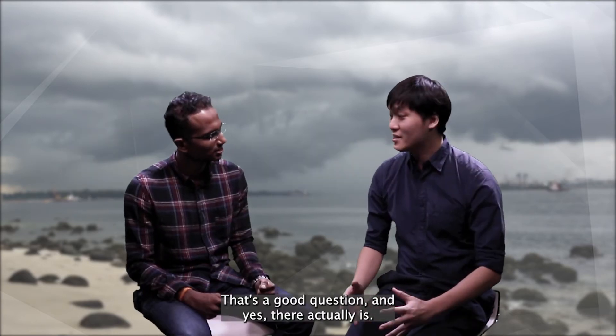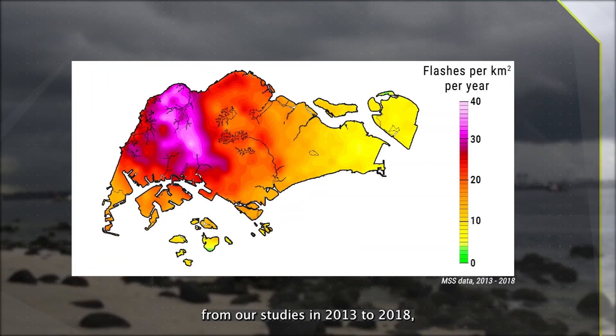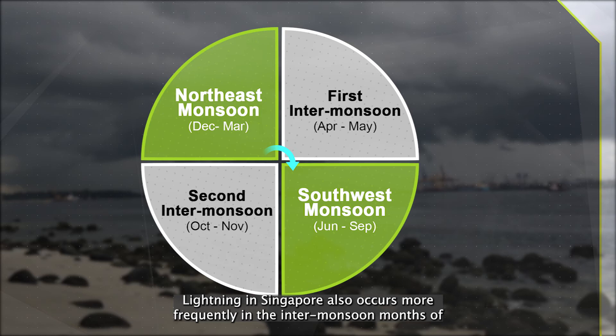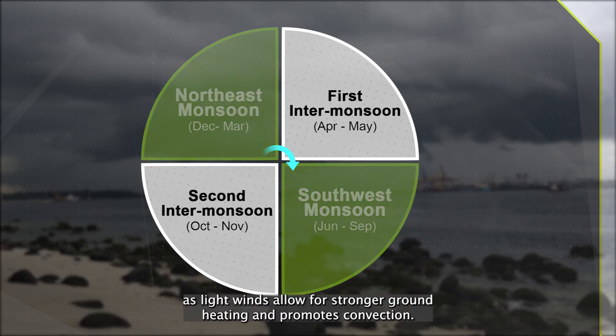That's a good question, and yes, there actually is. Based on this lightning flash density map from our studies in 2013–2018, western Singapore receives more lightning flashes on average than eastern Singapore. Lightning in Singapore also occurs more frequently in the inter-monsoon months of April, May, October, and November, as light winds allow for stronger ground heating and promote convection.